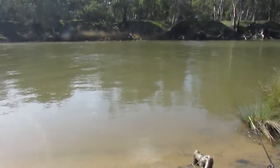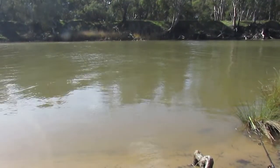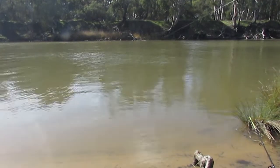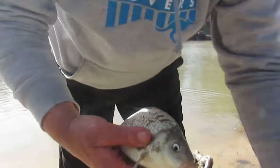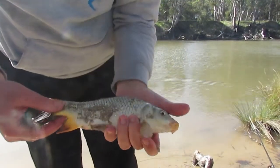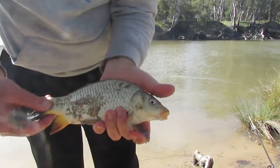And it's already hooked into something. It's not very big — just put up a little bit of a fight. So we got ourselves a smaller carp, about 30 centimeters. Caught him on the corn.